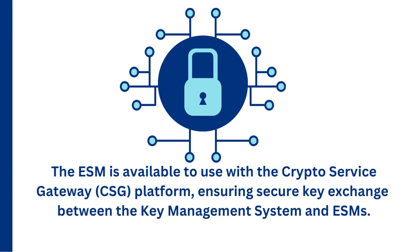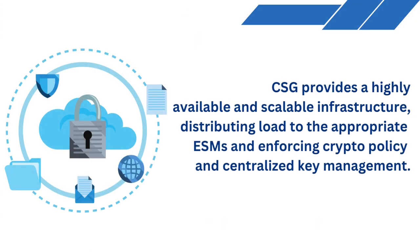The Enclave Security Module is available to use with the Cryptomathic CryptoService Gateway platform, ensuring secure key exchange between the key management system and Enclave Security Modules. The CryptoService Gateway provides a highly available and scalable infrastructure, distributing load to the appropriate ESMs and enforcing crypto policy and centralized key management.